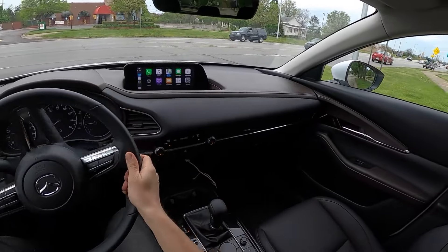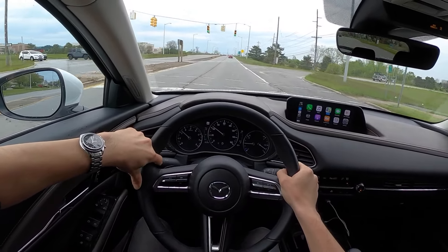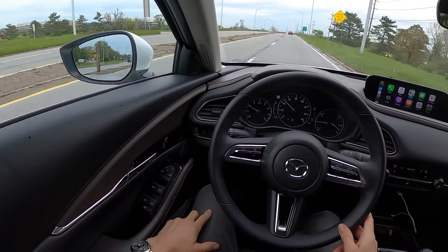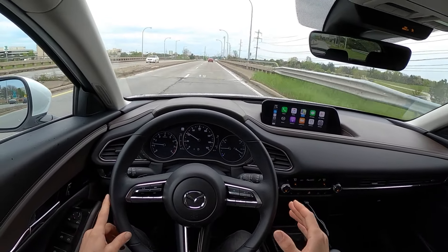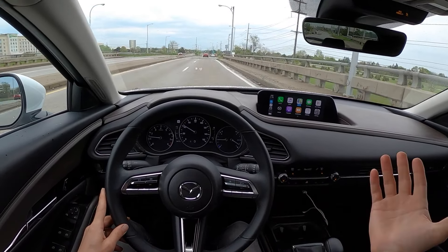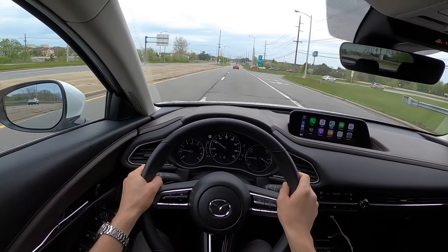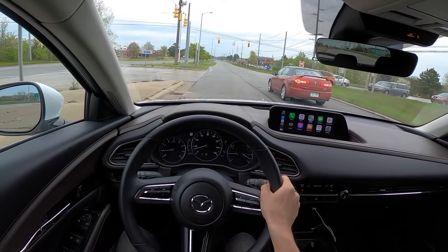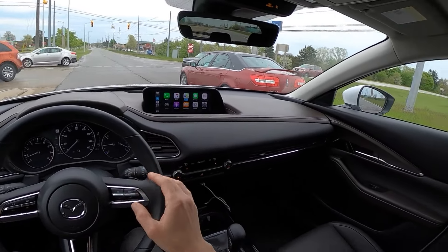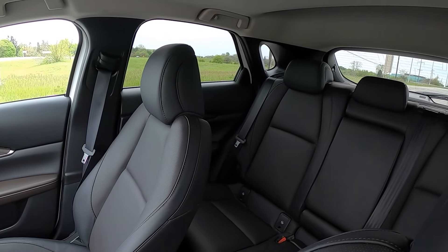Originally when I got in this CX-30 I thought the door height was really quite high — you can't really rest your arm up there. But after living with this car for a few days, the seating position is very comfortable. You have armrests on both sides that are nicely padded and the driving position is fantastic. The seats are so comfortable that the door height isn't really an issue for visibility or comfort. It did take a little bit of getting used to, but even with such a narrow window you do have pretty good visibility and there aren't a lot of blind spots.